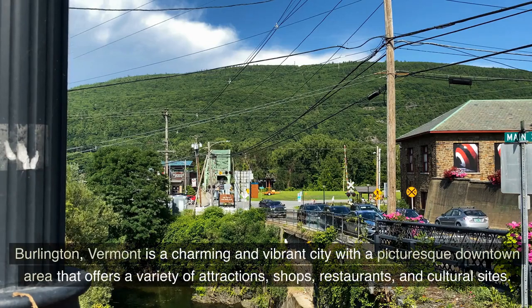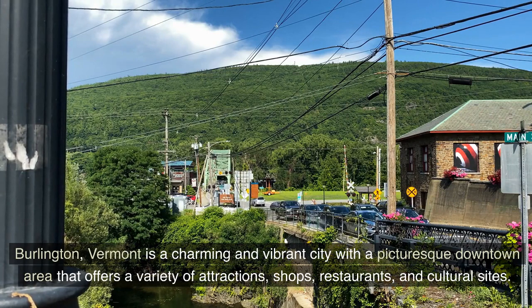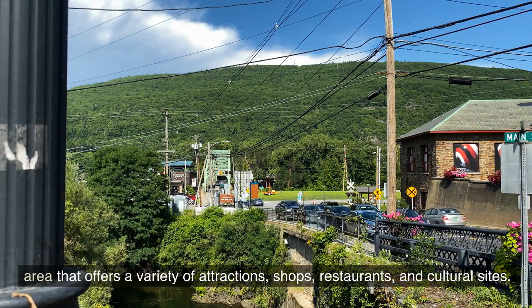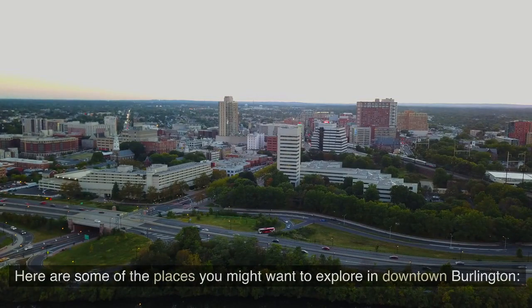Burlington, Vermont is a charming and vibrant city with a picturesque downtown area that offers a variety of attractions, shops, restaurants, and cultural sites. Here are some of the places you might want to explore in downtown Burlington.